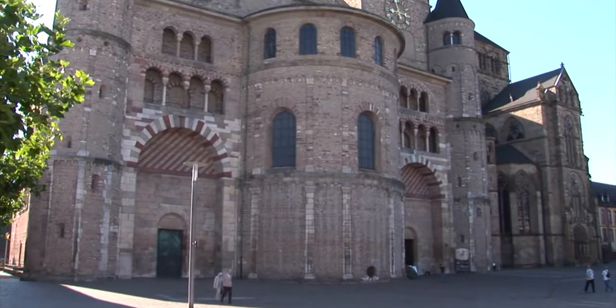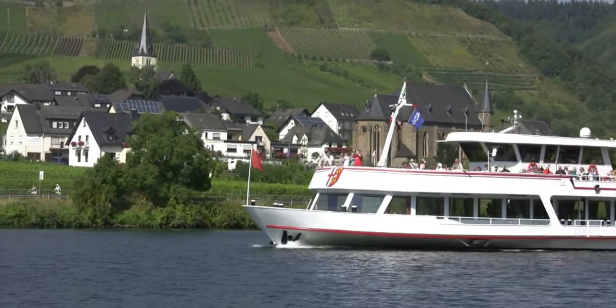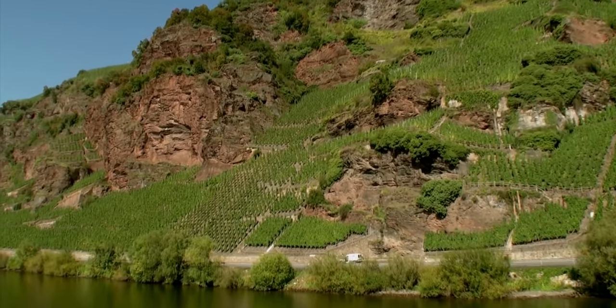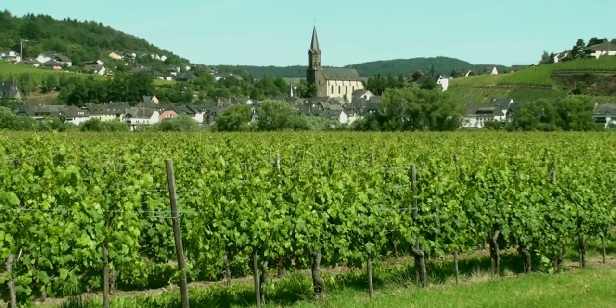After leaving Trier, we're going to follow the river northeast. Your option here is to drive, or you could cruise it — take a river cruise. You're going to be passing vineyard after vineyard of luscious grapes that are used to make this region's famous white wines.